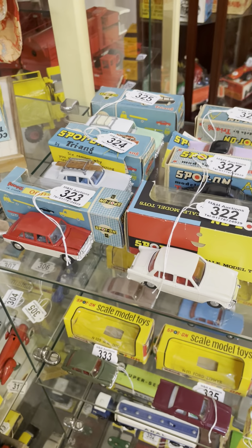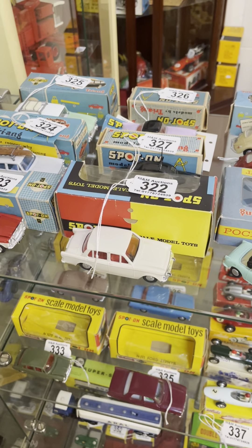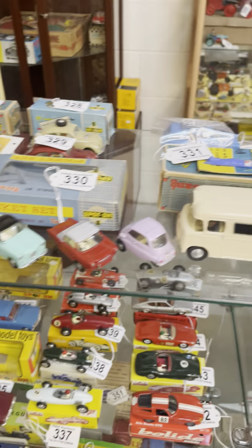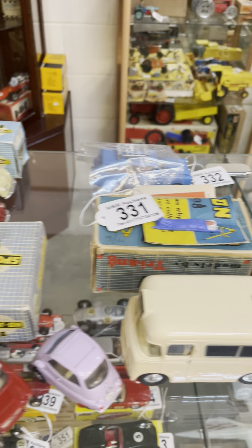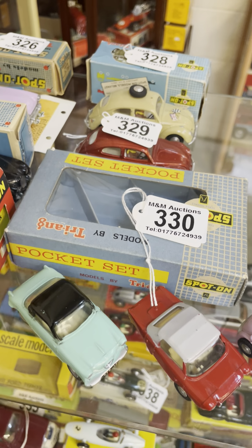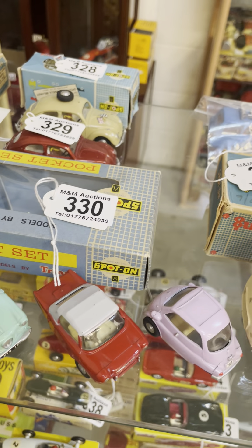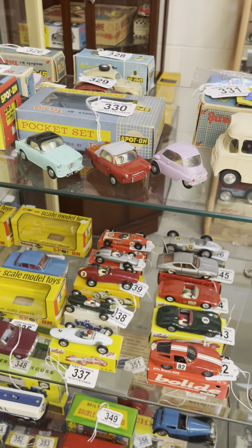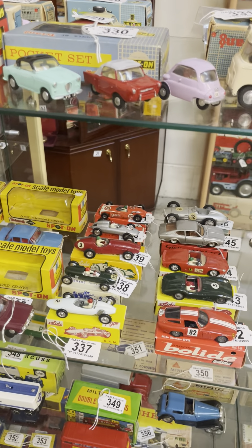We've got the Spot-Ons next — a fantastic little Spot-On section tomorrow. Some New Zealand issues, the Waterman Ambulance, and a lovely pocket set — absolutely superb in terms of condition on those. Real Premier League die-cast toys on offer tomorrow.